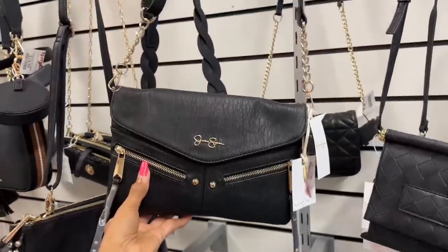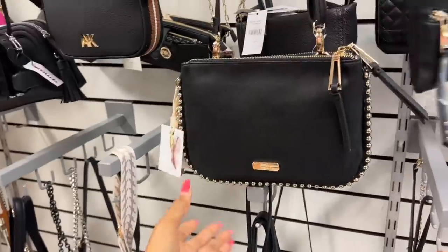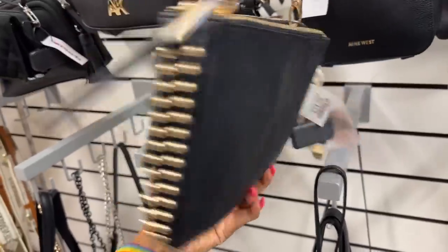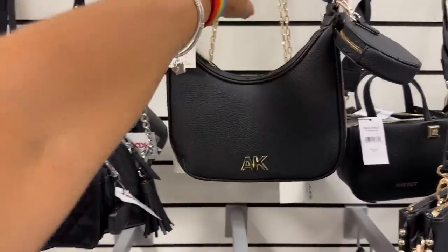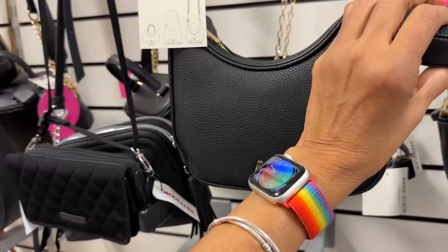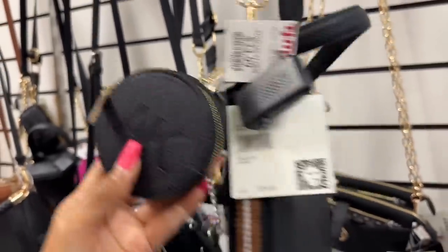Twenty-five dollars — this is Jessica Simpson. Twenty-five — this is also Jessica Simpson. And twenty-five — this is Incline, shoulder strap, crossbody strap, and they call it a donut coin purse on the side. Twenty-five dollars.